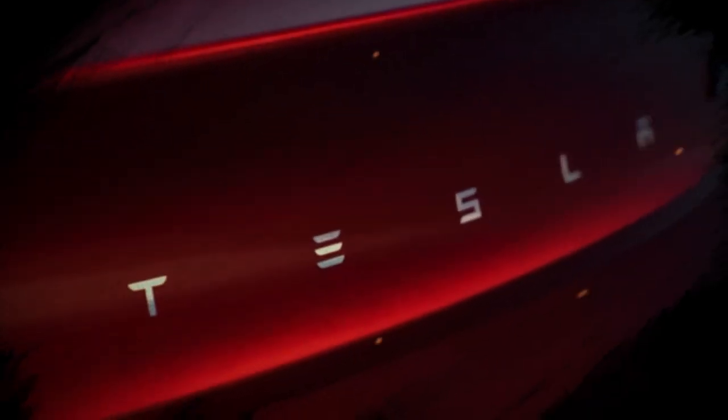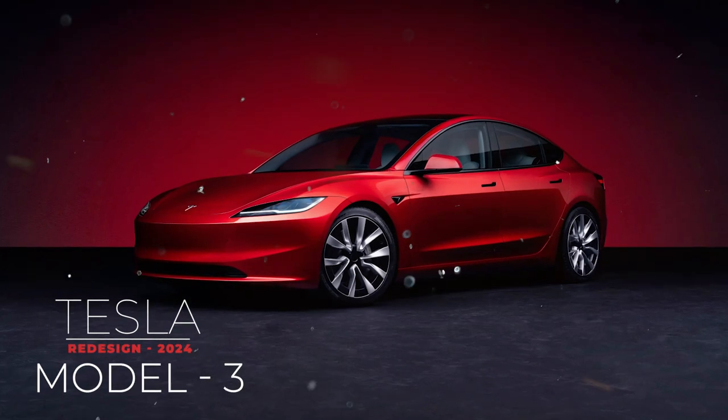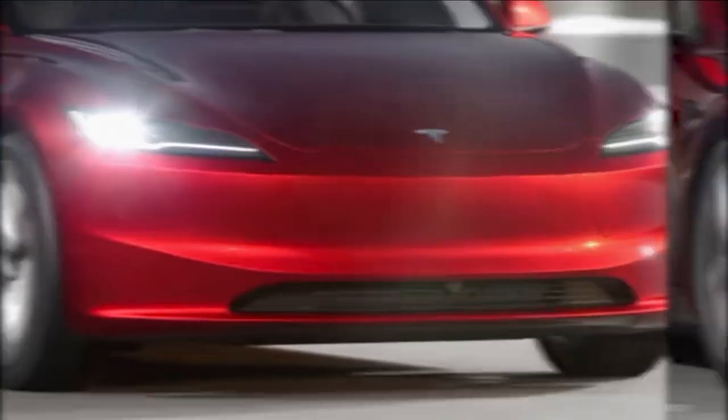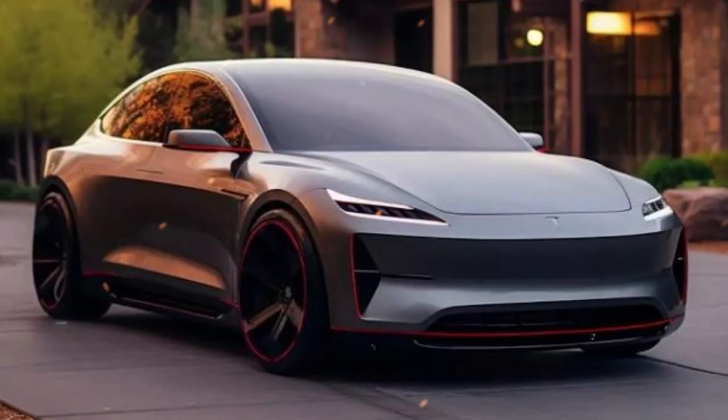Tesla has unveiled the much-anticipated Highland redesign of their Model 3 sedan. In this overview, we'll delve into the innovative features, address the circulating rumors, and explore what this means for Tesla's trajectory.